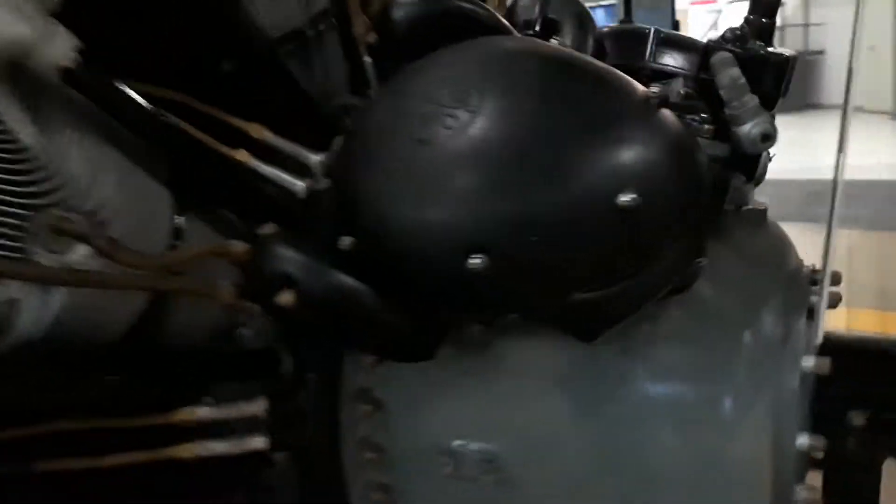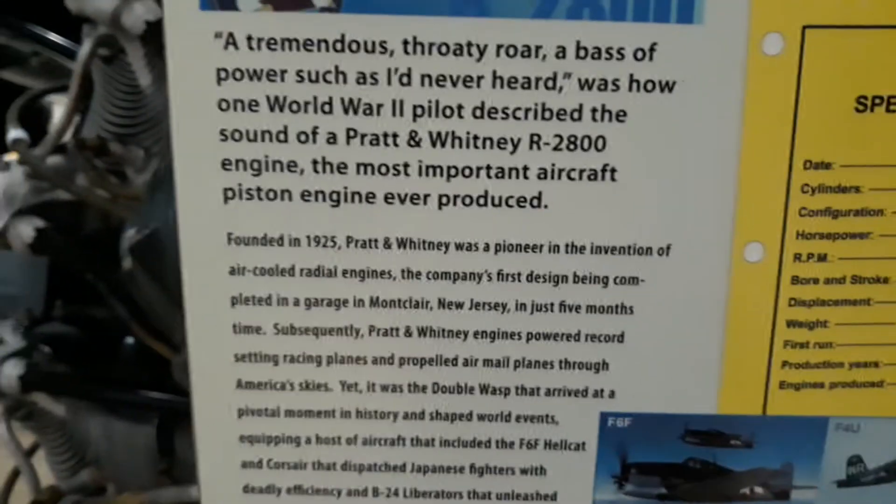This engine was one of the most reliable pistons of the time. It was used in a lot of commercial planes. 18 cylinders, 2,000 horsepower.